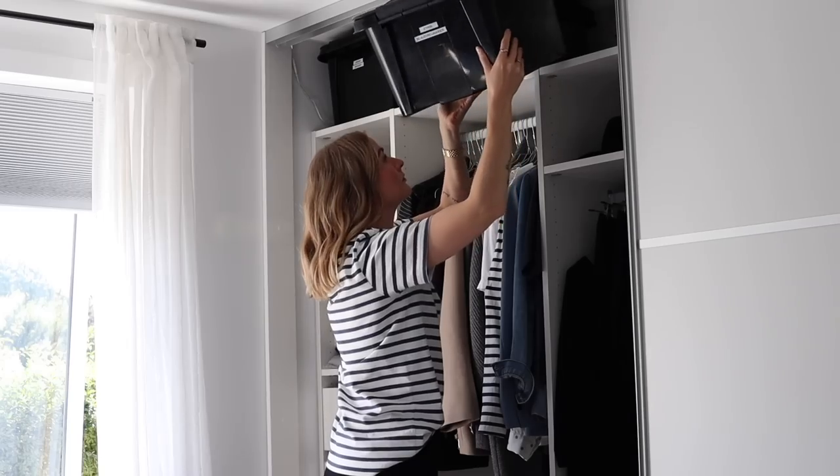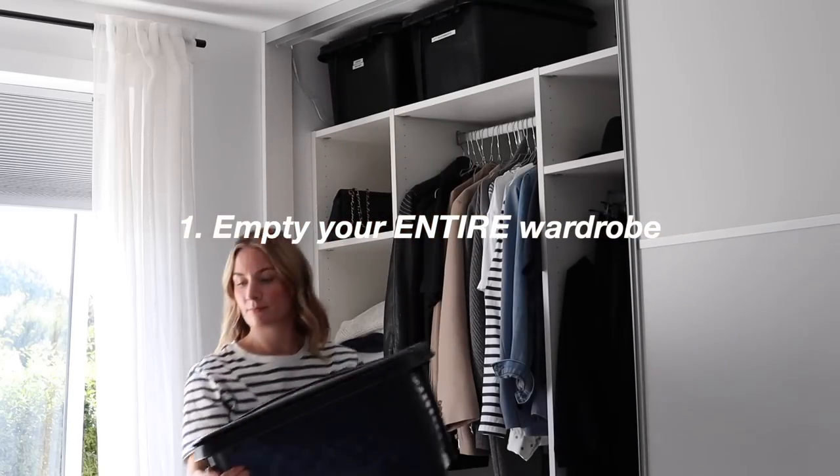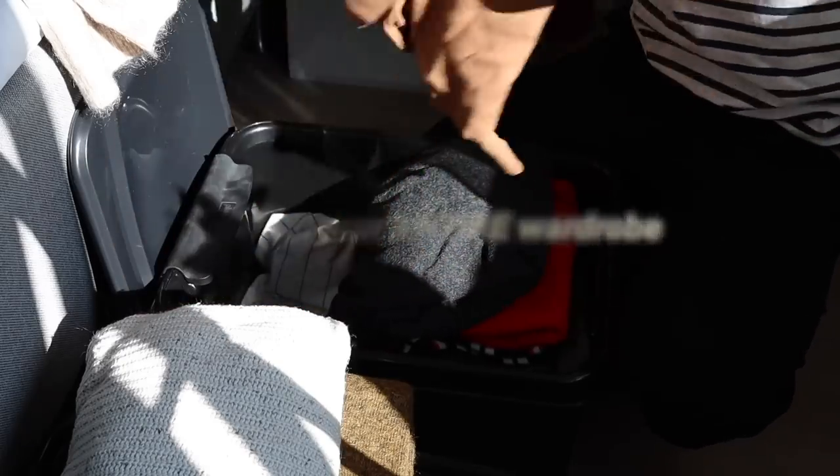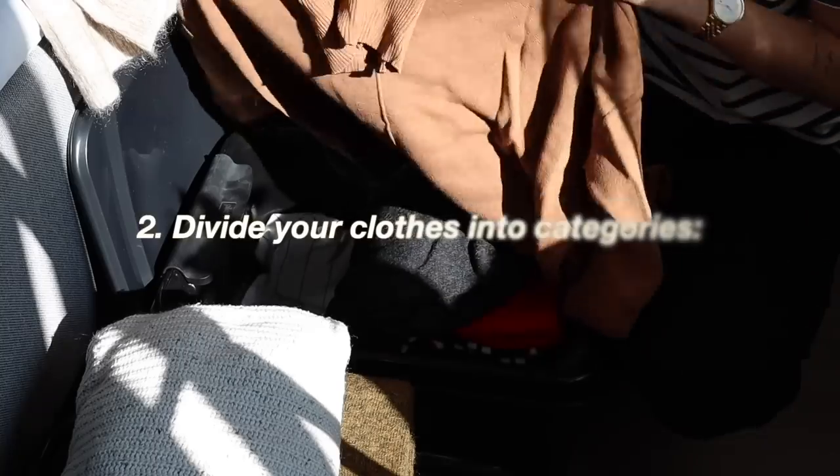So how do you actually build a capsule wardrobe? Start by emptying your entire wardrobe. Take everything out and give your wardrobe a deep clean for a fresh start.